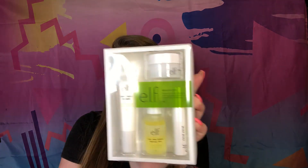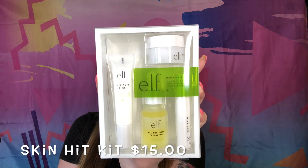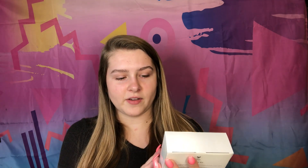The first thing I got to try out today is the e.l.f Skin Hit Kit. This has a primer, the All the Feels facial oil, a Calm Balm lip balm, and also the e.l.f Happy Hydration Cream moisturizer. I'm really impressed with the ingredients in the Happy Hydration Cream because there's not a lot of fillers — one of the first ingredients is hemp, which means it's very highly concentrated.